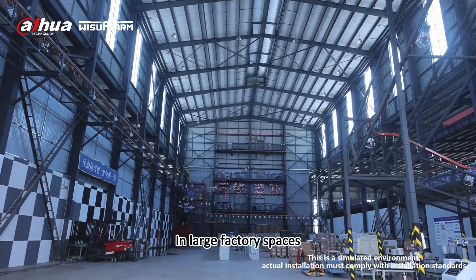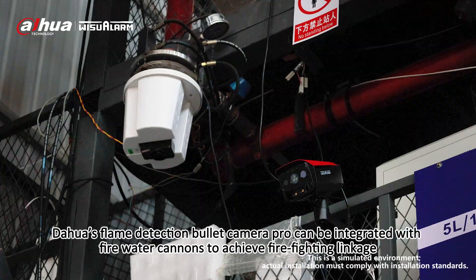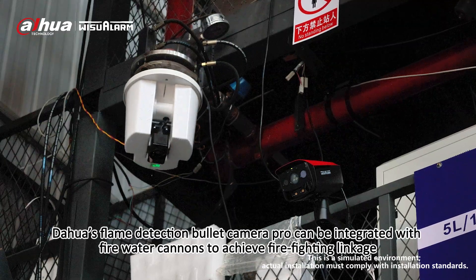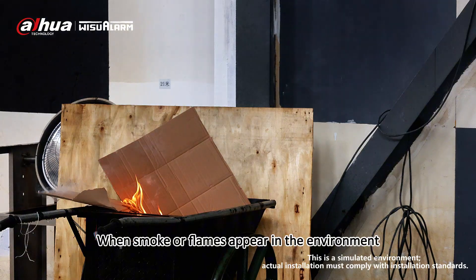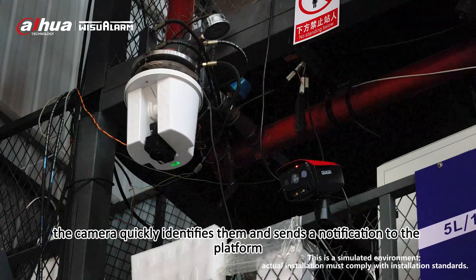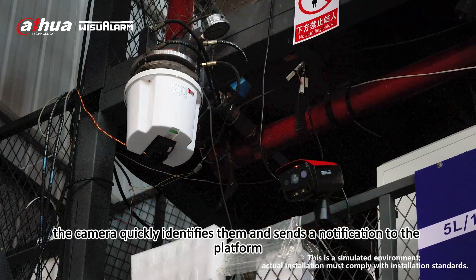In large factory spaces, Dawa's Flame Detection Bullet Camera Pro can be integrated with fire water cannons to achieve firefighting linkage. When smoke or flames appear in the environment, the camera quickly identifies them and sends a notification to the platform.